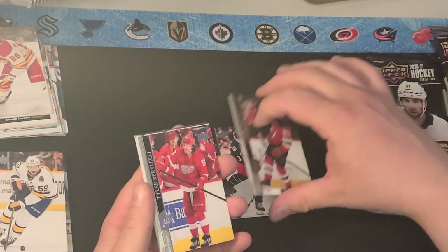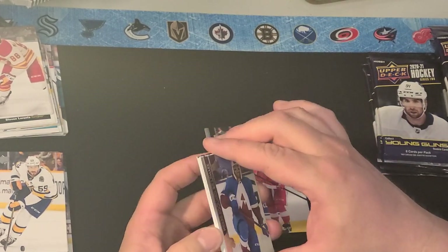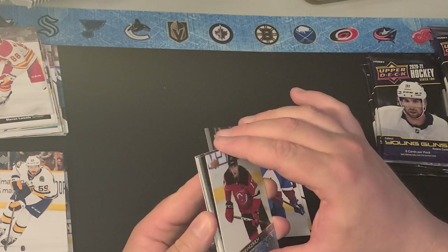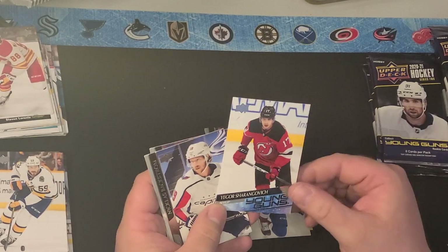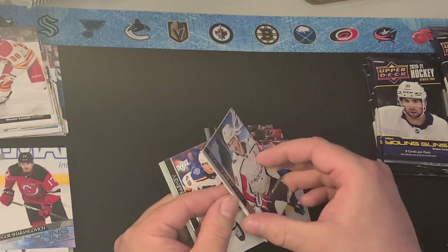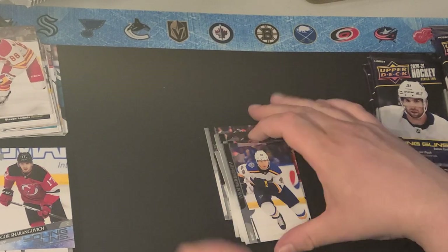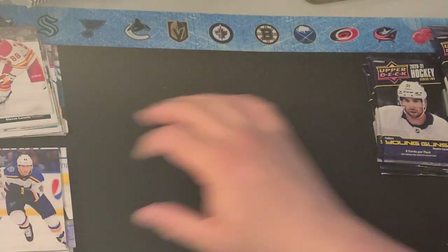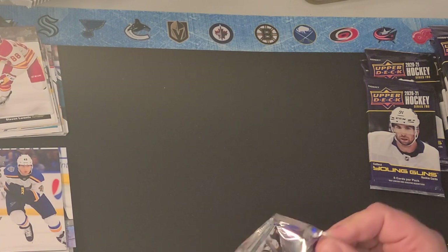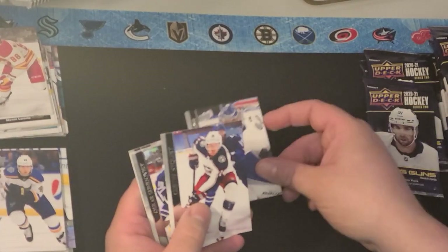Seth Jones, Jesper Brott, Tyler Bertuzzi, Pierre-Edouard Bellemare. Here's a decent one — Sheringovitch. He's really good. New Jersey's got a really good young team. Nicholas Backstrom, Nikushin, and Barbashev. Sheringovitch kind of flies under the radar a little bit because Jack Hughes gets so much of the attention in New Jersey, but he's really good too.